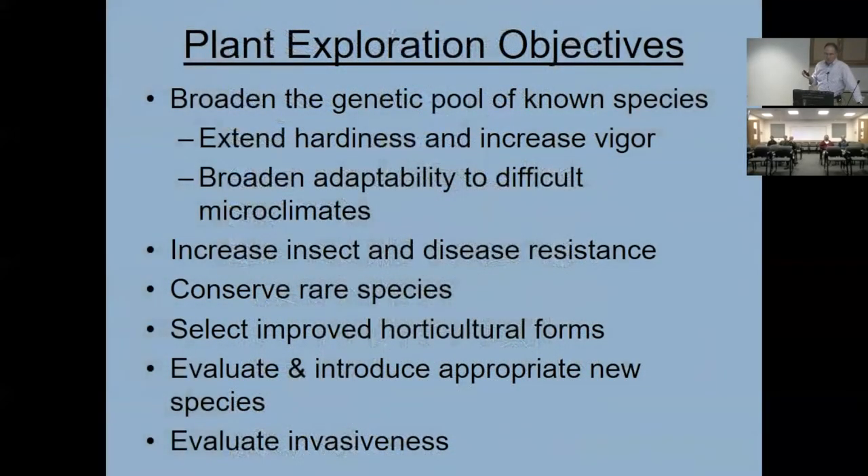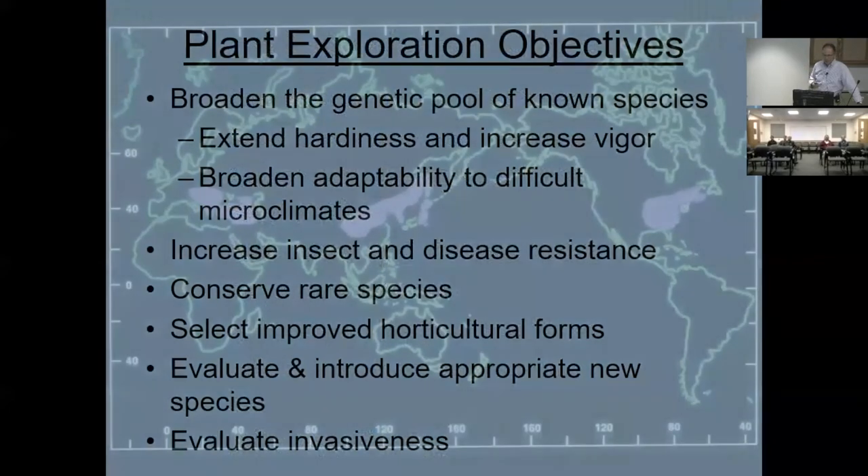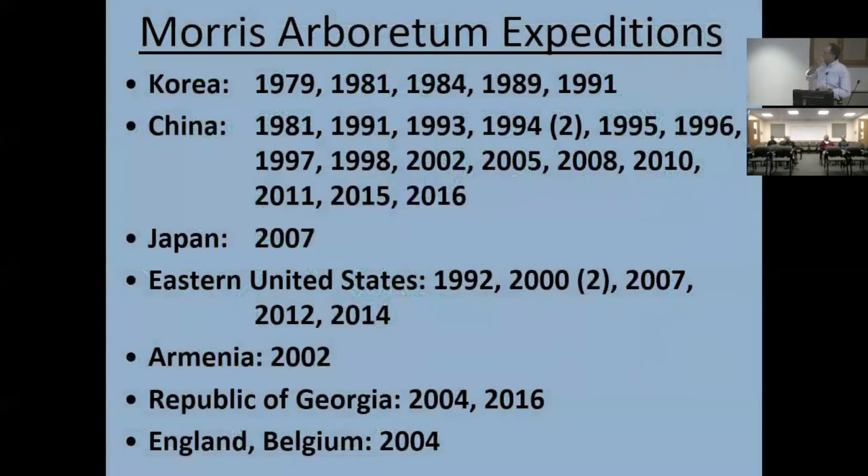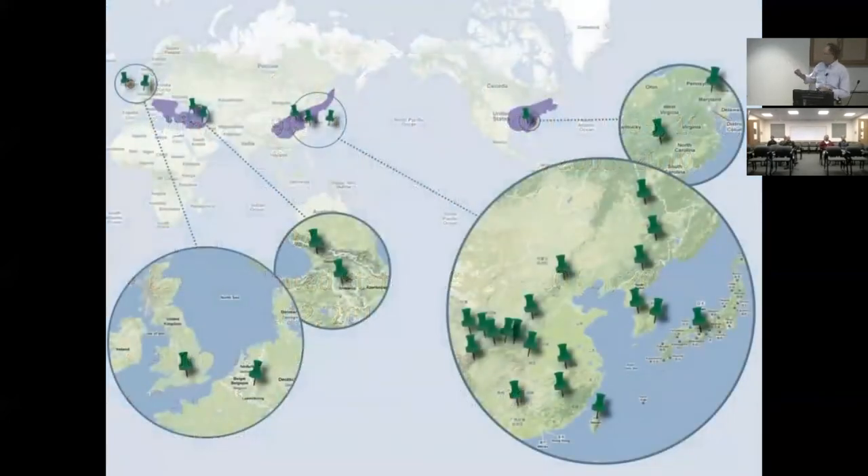Why do we go plant exploring? There are many reasons, and I'll try to touch on many of them today. Back in the late 70s, the Arboretum identified regions around the world to target for plant exploration — the eastern United States, central China, Manchuria, the Korean Peninsula, northern Japan, and less obviously the Balkans and Asia Minor, which have similar climates to Philadelphia. Here's where we've gone since then, shown graphically, with target areas in purple and pins representing our trips over almost 30 years of systematic effort.